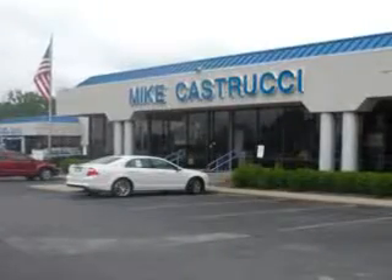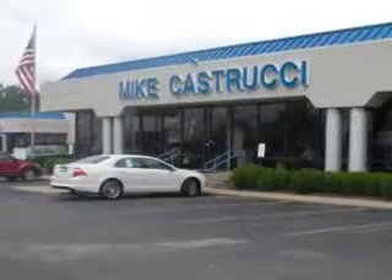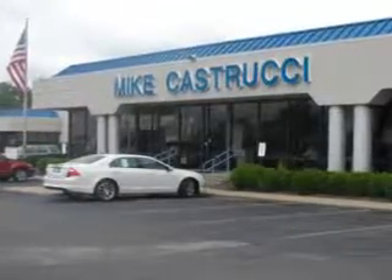Thank you for choosing Mike Castrucci. We look forward to serving you for your automotive needs and always know you will be satisfied.